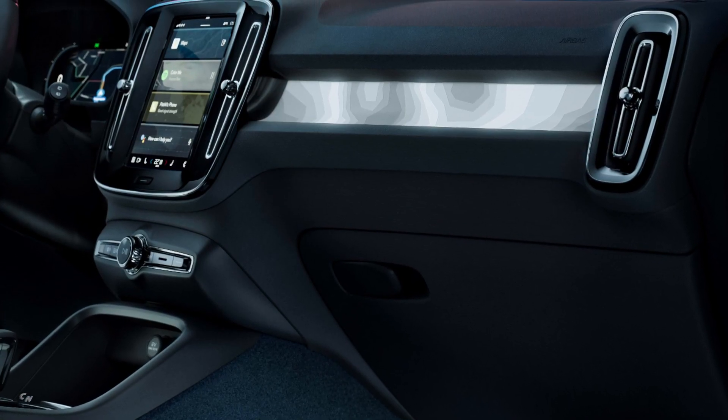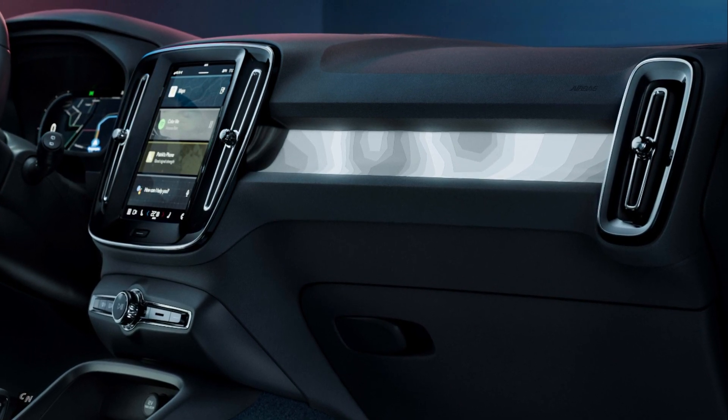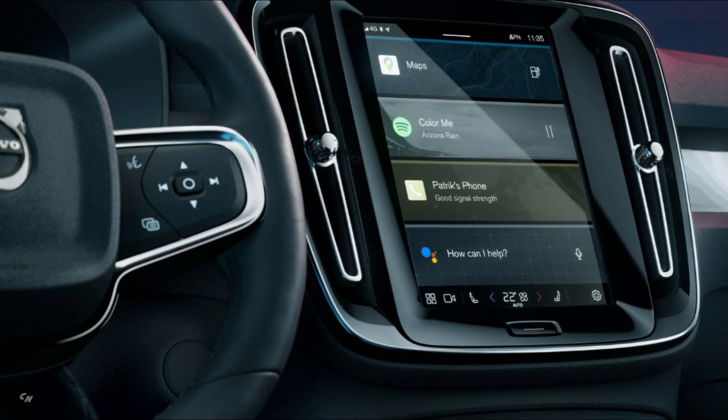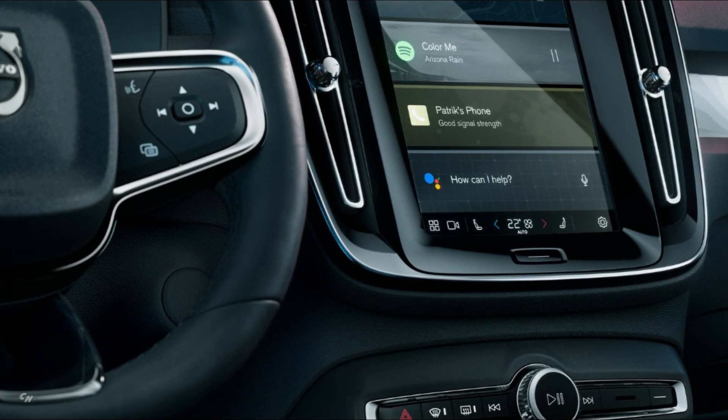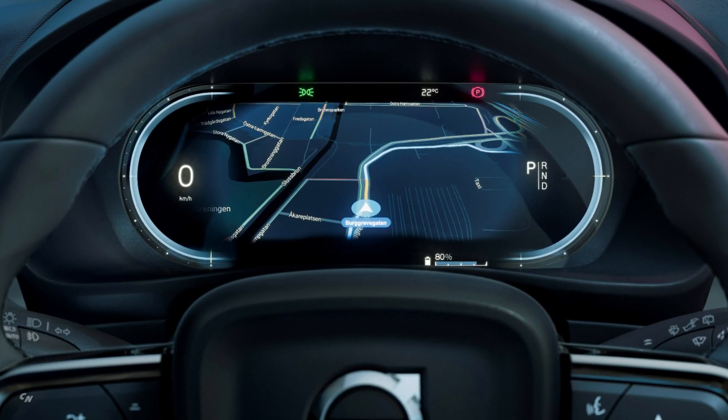The C40 Recharge is the first Volvo with a 100 percent leather-free interior, including the steering wheel, gear shifter, and upholstery. Volvo believes this represents a new, more respectful interpretation of luxury and how materials can be used in car design.